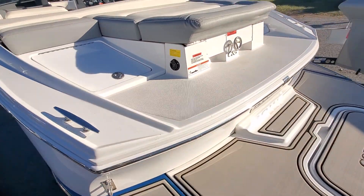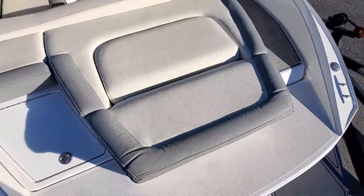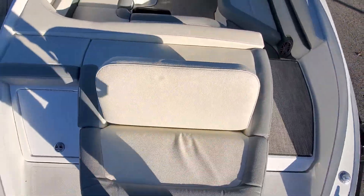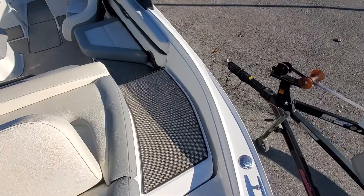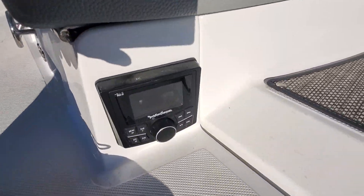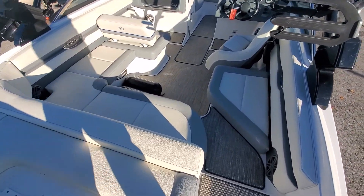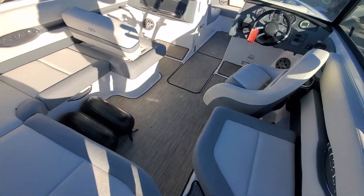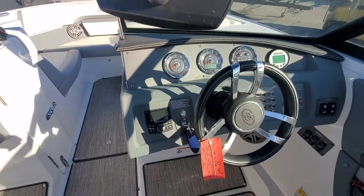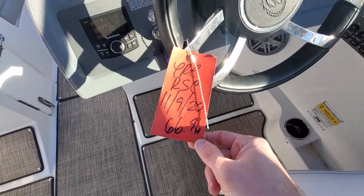Go ahead and climb into the boat. It does have the battery charger. It does have the flip-up reverse seat. It does have seagrass. It has a transom stereo remote. The boat is essentially in like-new condition — it only has 67 hours. Here's your winterization tag with the 66.9 hour readout.